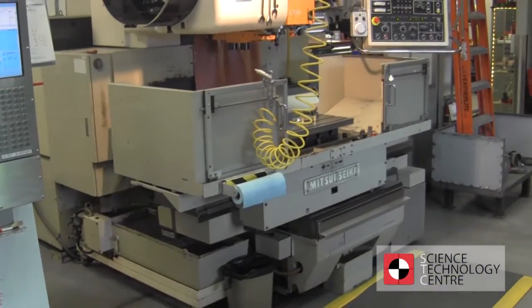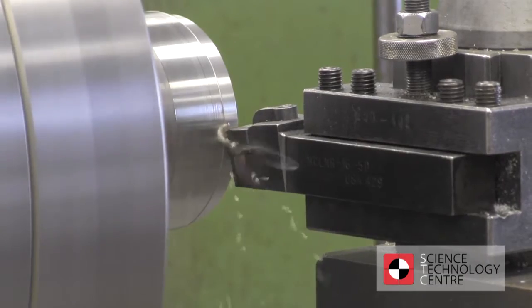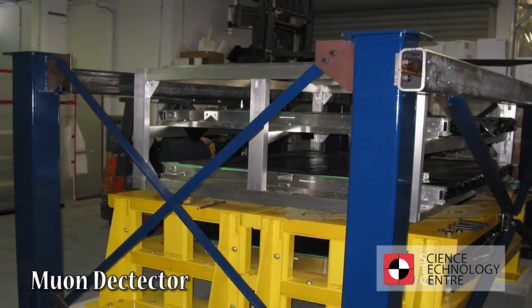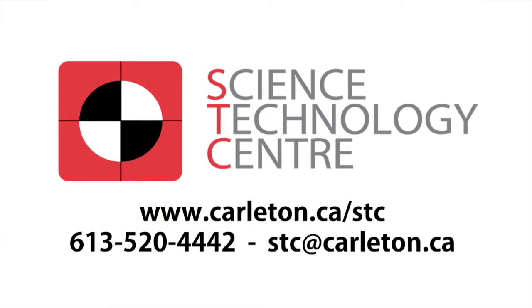The Science Technology Centre seeks to offer the highest level of craftsmanship, while aiding in the development of research tools and custom fabrications for the community. Please visit us for a free consultation at Carleton University or find us online at carleton.ca/stc.